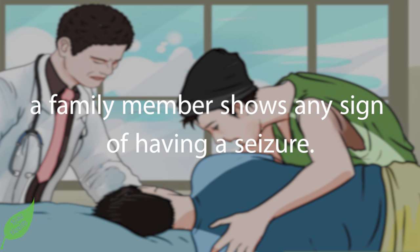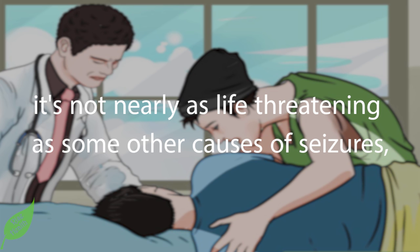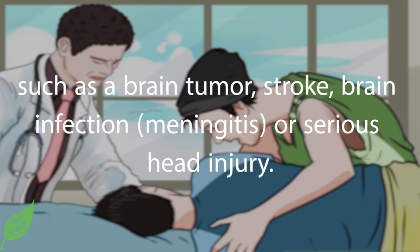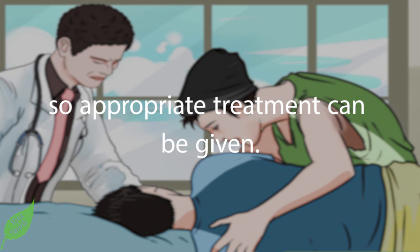Number three — see your doctor. Make an appointment with your doctor immediately if you or a family member shows any sign of having a seizure. Although epilepsy is a serious condition, it's not nearly as life-threatening as some other causes of seizures, such as a brain tumor, stroke, brain infection, meningitis, or serious head injury. Your doctor will run a variety of tests to diagnose the condition so that appropriate treatment can be given.